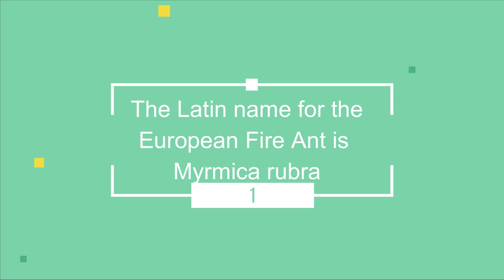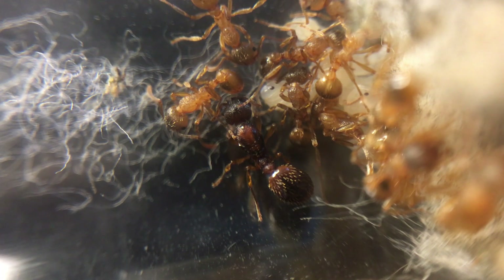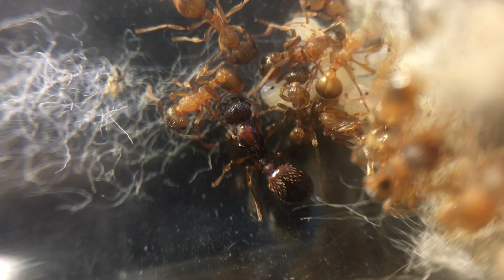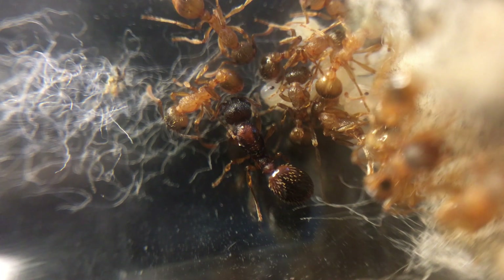The Latin name for the European fire ant is Myrmica rubra. These ants are only distantly related to the true fire ant species, the red imported fire ant, found in southern USA and Latin America.